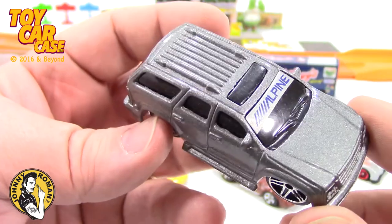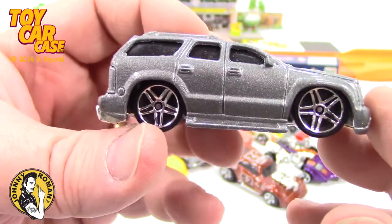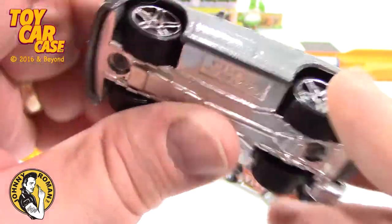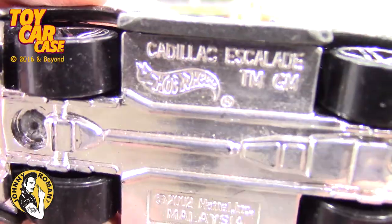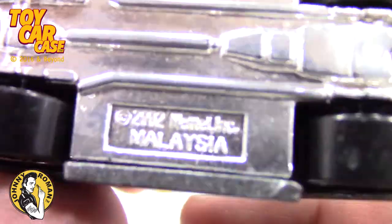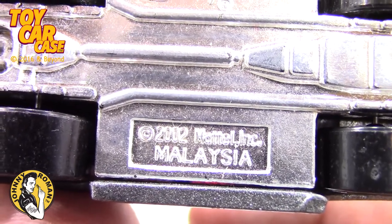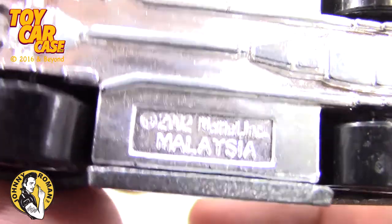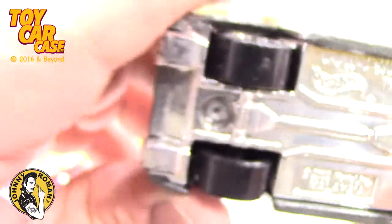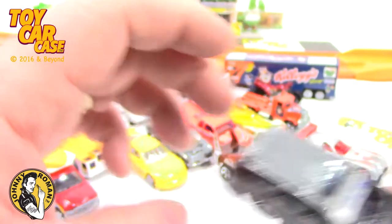Alpine — look at this slick ride. It looks like a Varys Custom, doesn't it? Hot Wheels Cadillac Escalade, trademark GM. 2002. Come on, there it is — 2002, Mattel, Malaysia. Looks like this one is pretty sweet. Sure is.